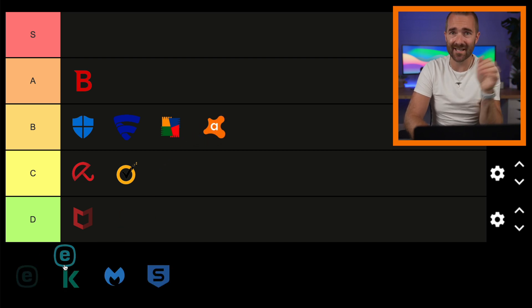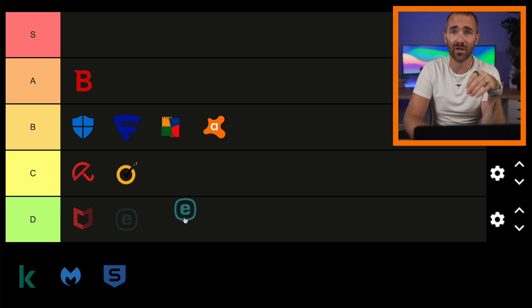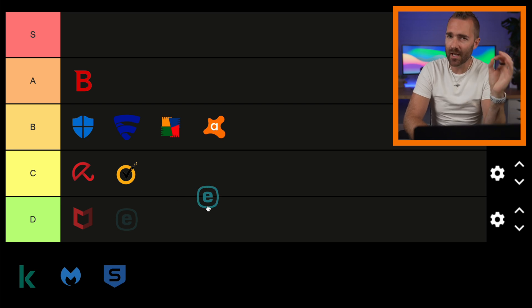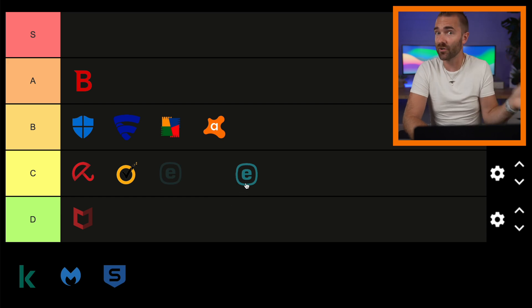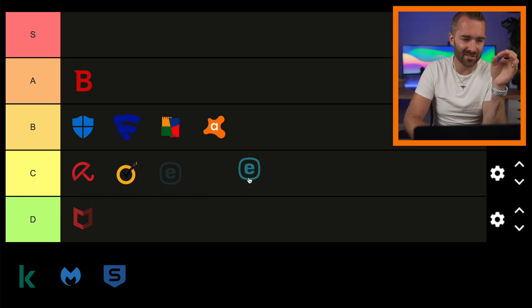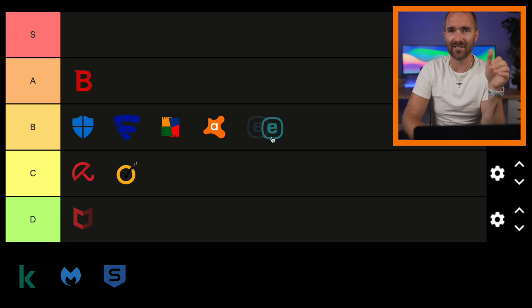Next we have ESET antivirus. ESET has pretty good protection with good detection rates, good removal, and a low impact on system performance — with a couple of exceptions around installing applications and slowing down websites. It's not quite as good as Bitdefender in the A tier, so I'm going to say ESET lives in the B tier.